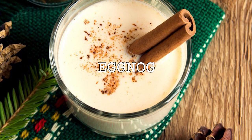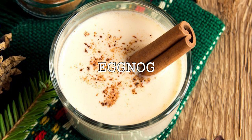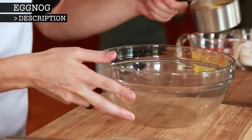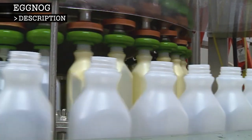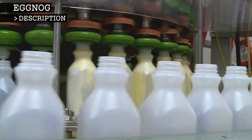Eggnog is a rich, sweetened, dairy-based beverage traditionally served during the Christmas season. It can be enjoyed hot or cold and should have a thick and creamy consistency. The traditional eggnog recipe calls for raw eggs; however, modern commercial eggnog manufacturers are known to add gelatin and other thickeners as a cheaper alternative to the eggs in milk.